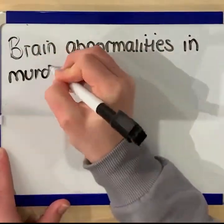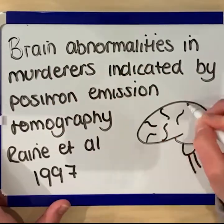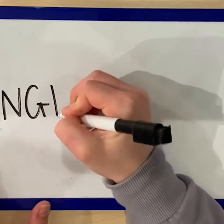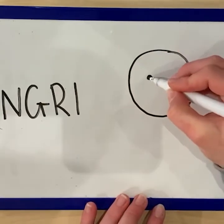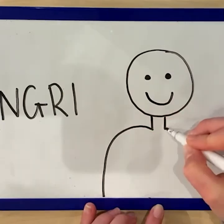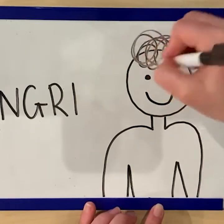Hello and welcome to this edition of Draw My Study, which focuses on Raine et al.'s 1997 study of brain abnormalities in murderers. Following murder, many criminals plead not guilty by reason of insanity, meaning they argue that they are not in a fit mental state to be held responsible for their crime. It has long been believed that such individuals may have abnormalities in brain functioning, which may explain their criminal acts. Raine et al. therefore set out to test this, in order to determine if there is a biological component to criminal behaviour.